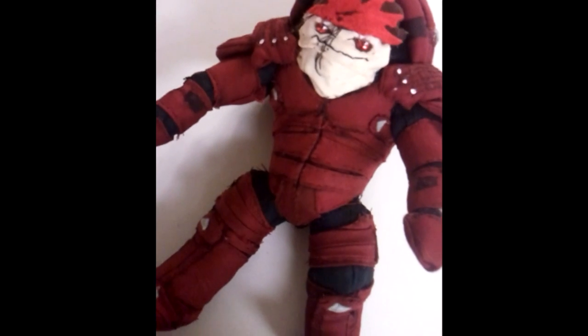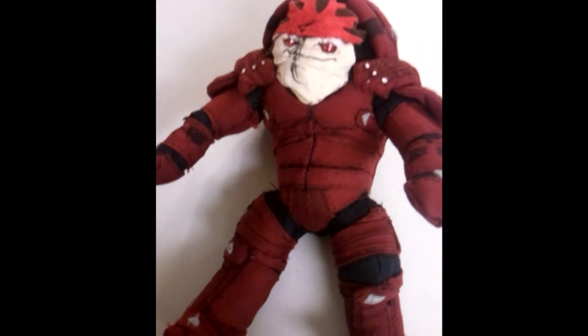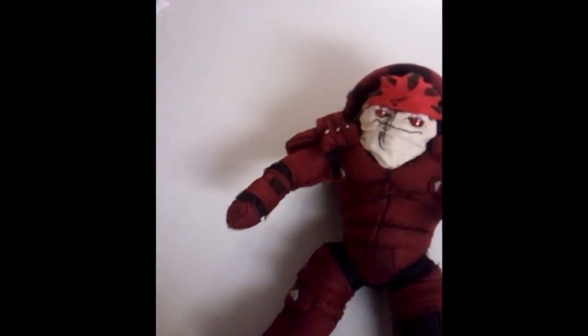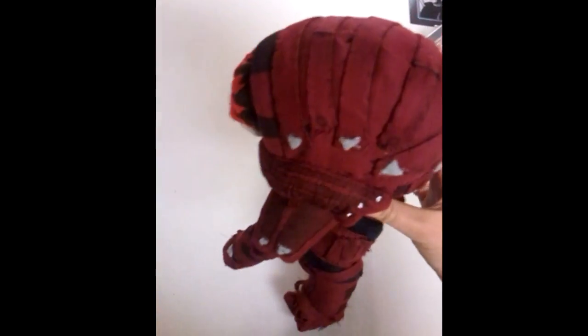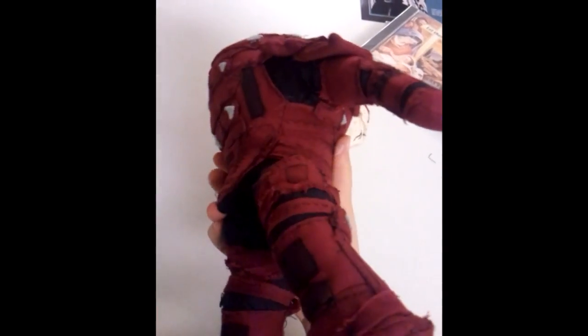All right. Finally, the time has come for me to introduce you guys to Rex. He is single-handedly the most adorable killing machine in the entire universe. He's not perfect, but who is? His handmade-ness gives him charm.